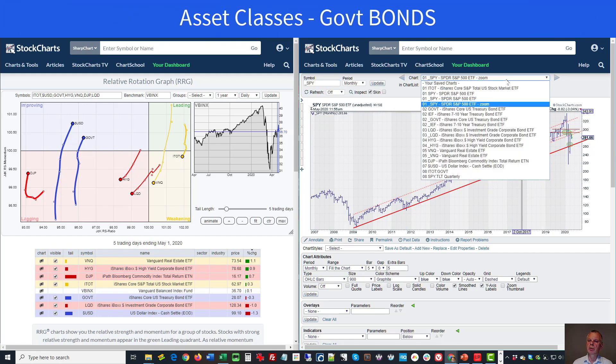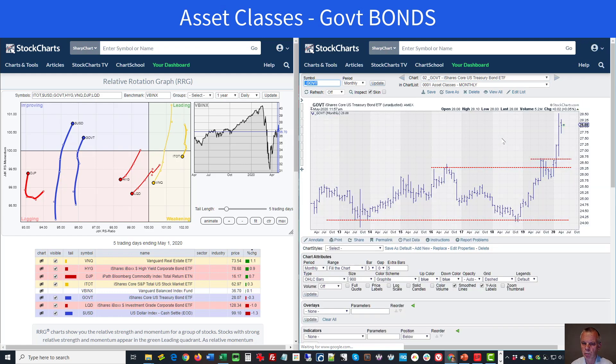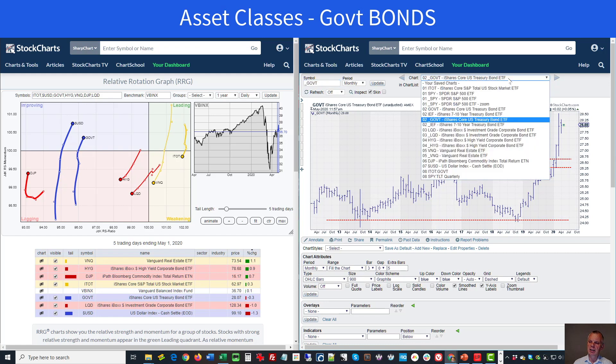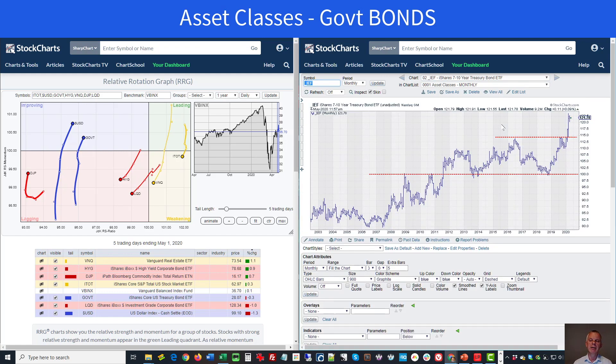Moving on to government bonds — I'm using GOVD, which covers all government bonds, and the seven-to-ten year treasury bonds as a proxy. That breakout is still valid. We had an inside bar last month, we're holding up and not dropping back. The outlook for government bonds is still pretty strong and they remain on a positive outlook in my investment pyramid.